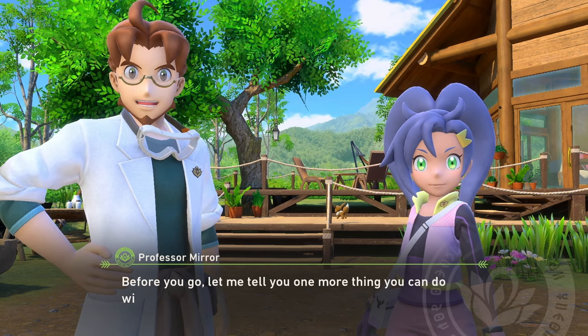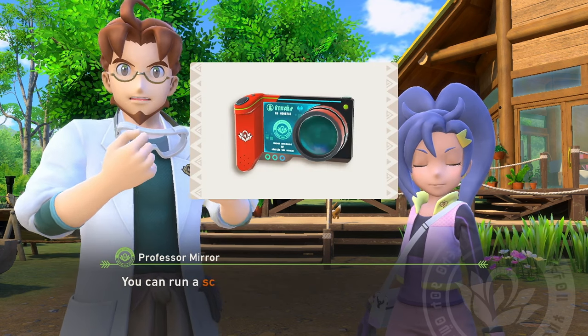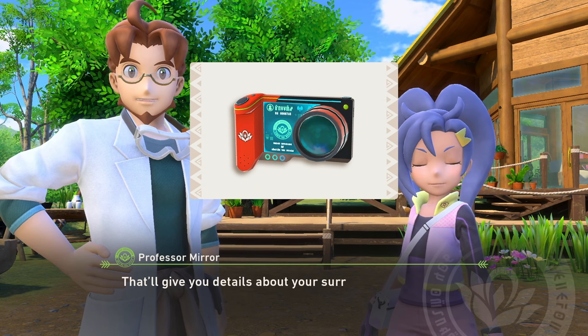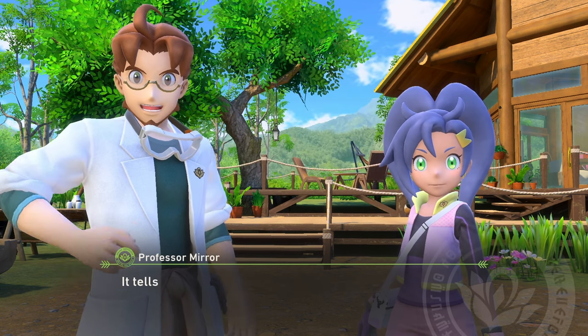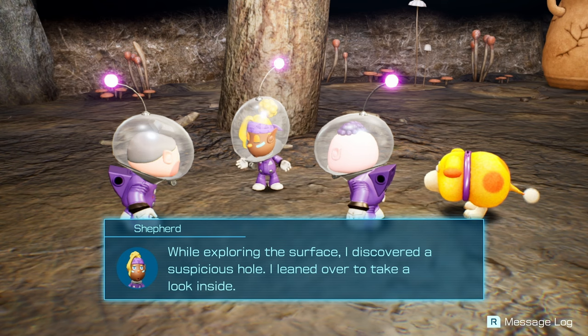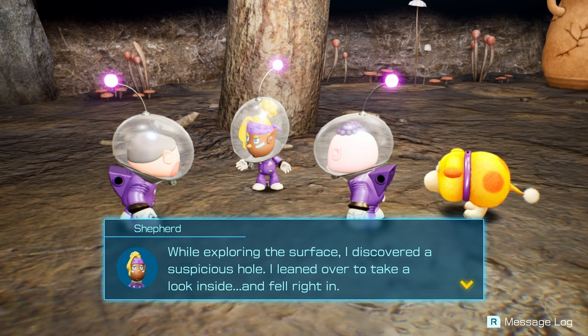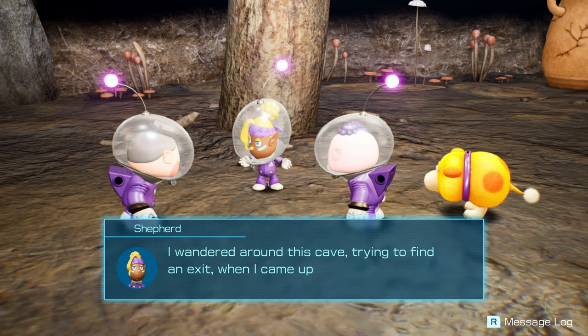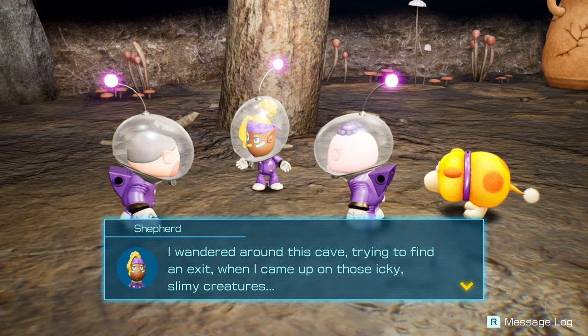My last tip for digital gamers is more of a general one: find a decent micro SD card. This is especially important if all you buy is digital titles, because you're going to run out of space fast. Grab a 100GB micro SD on sale somewhere, or you can get one as big as 2TB. Trust me, this investment will be well worth it, and save you a lot of time wasted uninstalling and reinstalling games.